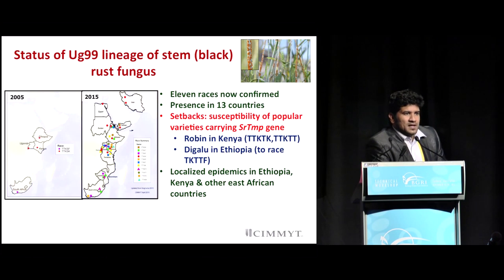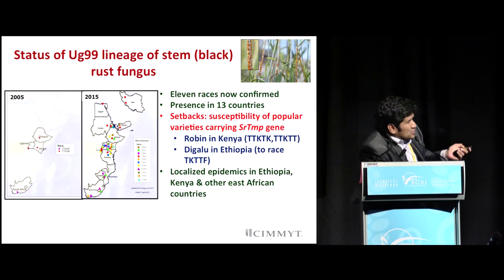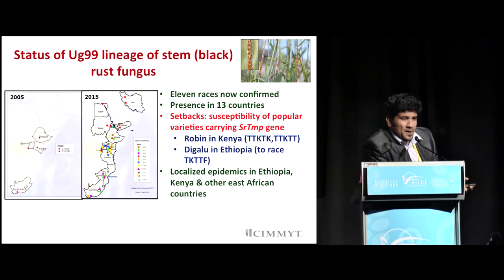Coming back to the stem rust status, a lot of information has been generated in terms of pathogenic diversity and understanding of race structure within the UG99 lineage. Since the previous decade, in 2005 we had information about just two races in the African environment. Now we have characterized about 11 races within the UG99 lineage. And it's not just about the race, but also in terms of the spread of the race within geographical regions.